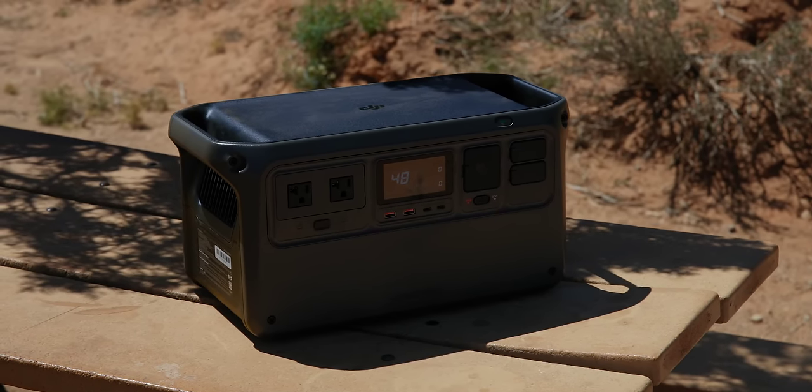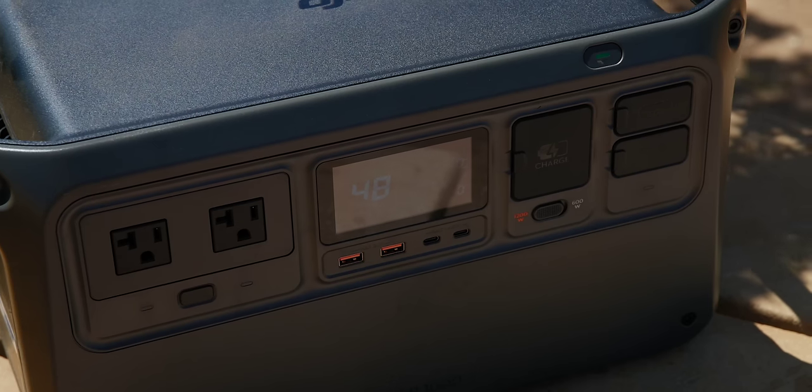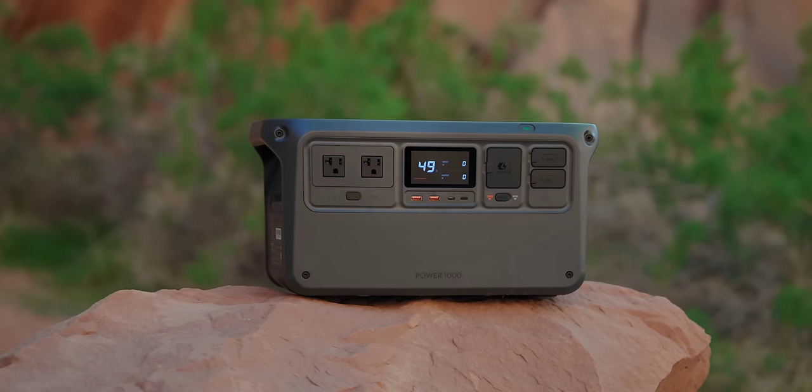This is the DJI Power 1000 — the first large capacity battery DJI has ever made. They are officially entering this space, and it gives you power no matter where you are for really anything you need. I use these types of batteries all the time and they come in handy for off-grid camping or production. Having a large battery like this has become a staple — I can power literally everything I need wherever I am, but I've yet to find the perfect battery.